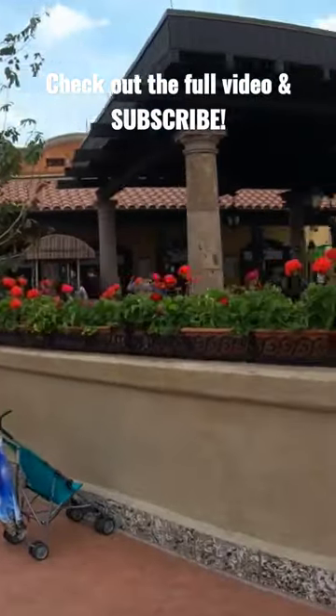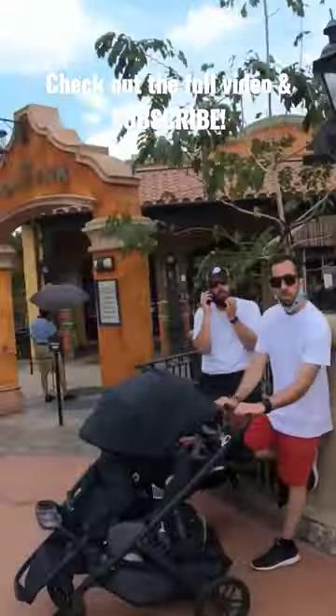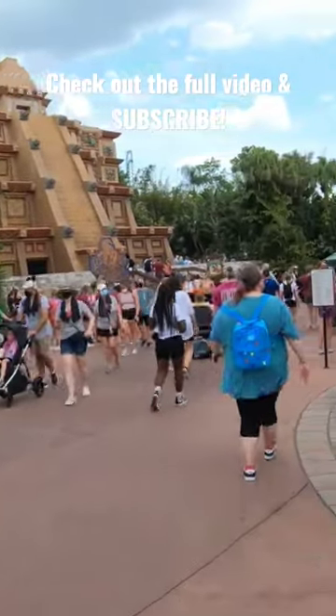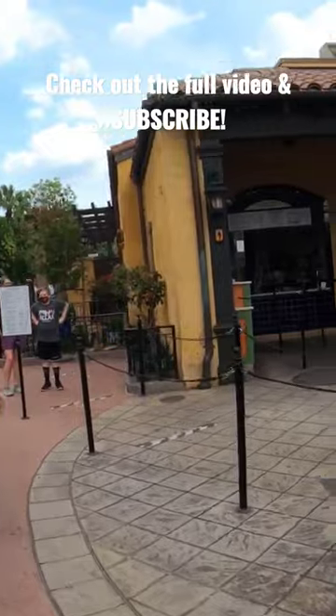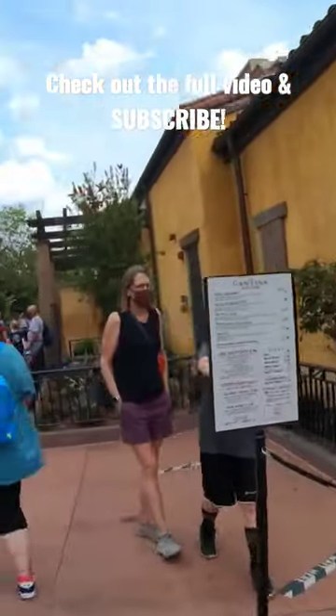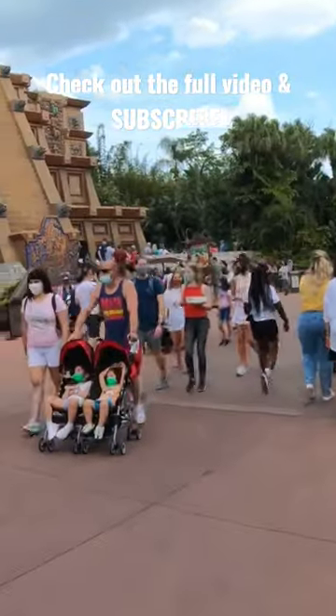We're crossing this bridge and heading into the Mexico area of the World Showcase — the first country if you're walking the showcase clockwise. Today, for the purpose of this video, we're just going to walk around the lake. We're not going to go into detail with every country or visit all the places in the Mexico Pavilion.